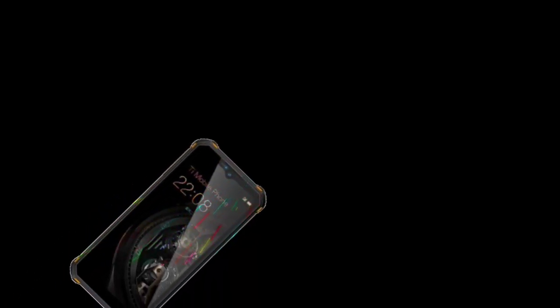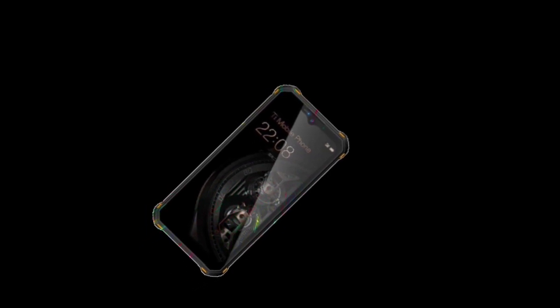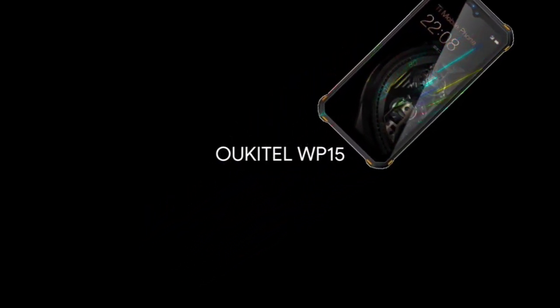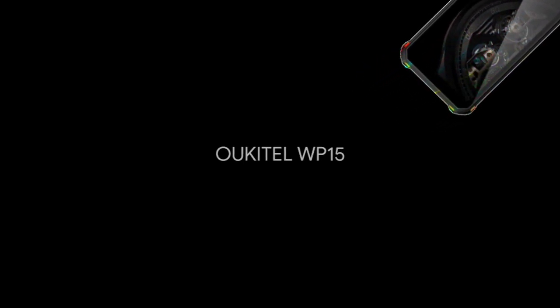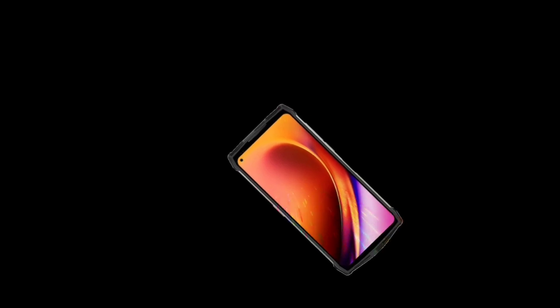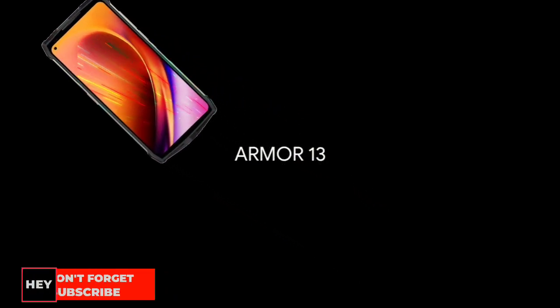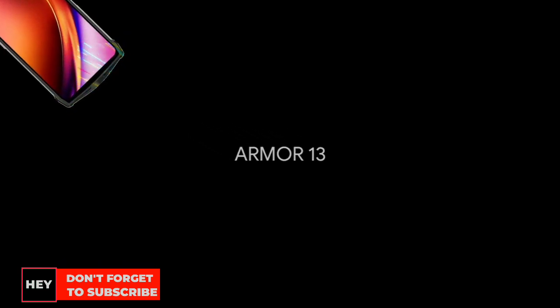Right there you have it guys — share your thoughts in the comment section below on which one you think is better. In my opinion, the Oukitel WP-15 is definitely better. The WP-15 costs about $500 and the Power Armor 13 costs about $300, but you can check the price online because prices tend to change.